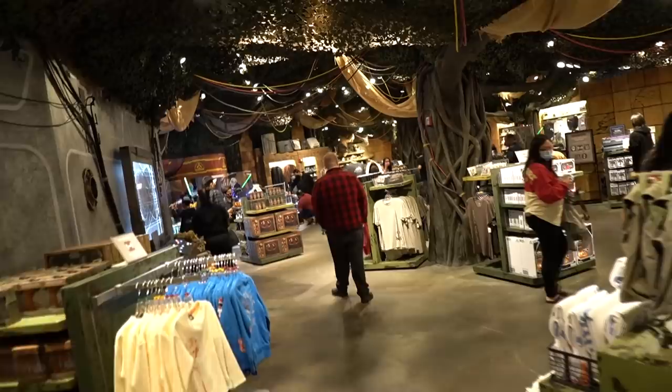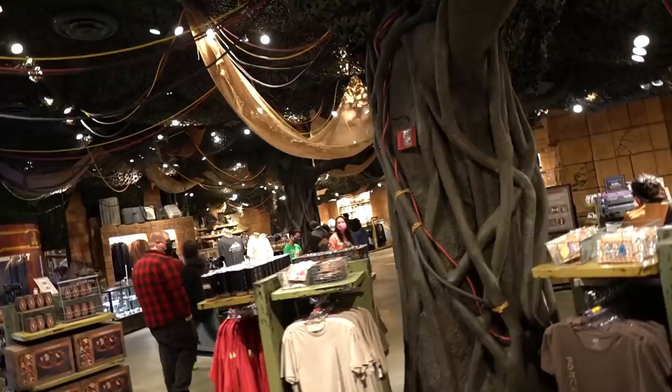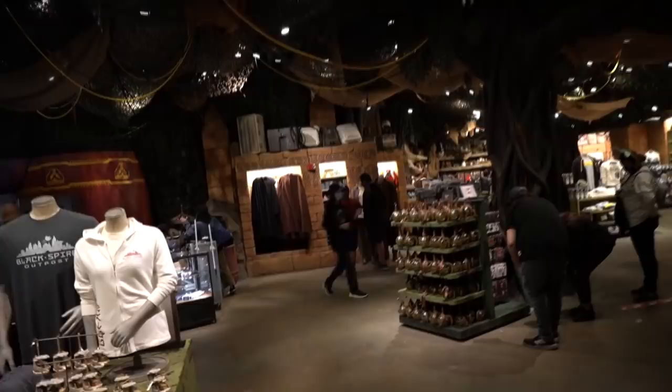Alright guys, we've made it in after a brief wait and I have to say, first impressions — very much impressed with what they've done. This is beyond what I was expecting, to say the least. We'll take you on a brief tour around the interiors. Obviously they didn't use the whole space — there was too much space to begin with. But it's bigger than I was expecting.